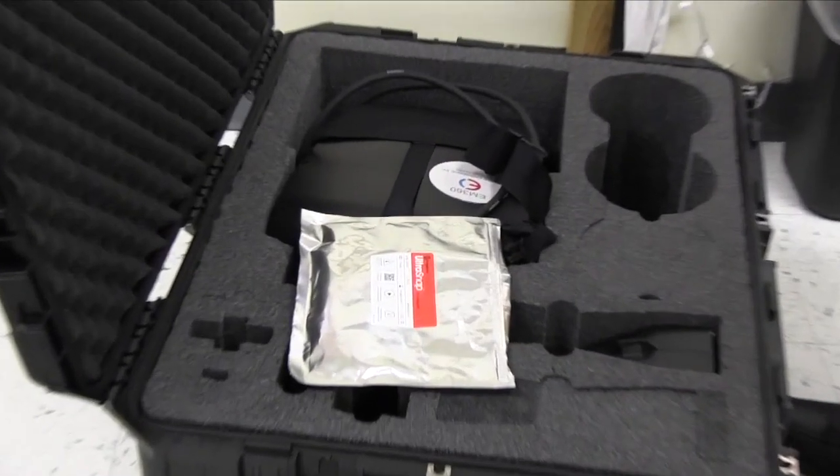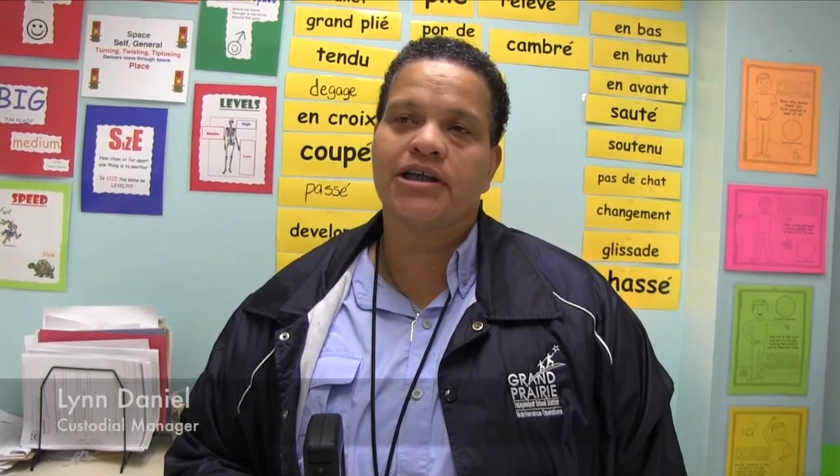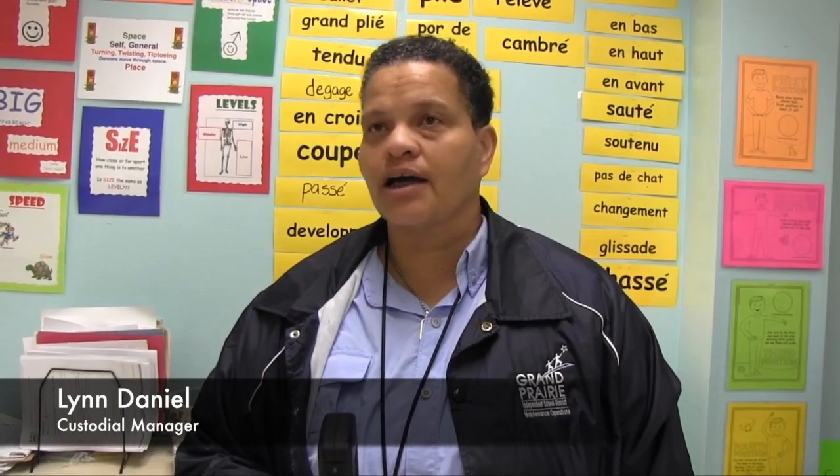What we're using is the e-mist machine, and what the e-mist machine does is allow us to better clean our schools, deep clean our schools, and it allows us the opportunity to cover all surfaces at one time.